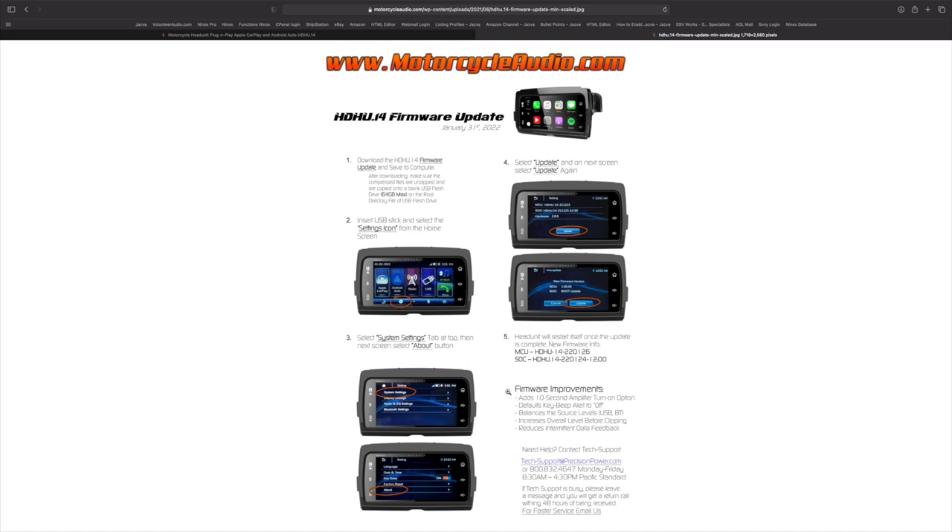After you've put the USB in the motorcycle, go to your system settings — it looks like a gear on the home page. Go to Settings, then System Settings, and scroll down to the About tab. Once you're in About, it brings up the current firmware, and there's a tab at the bottom that says Update. If the files are correctly on your flash drive, that Update button will be selectable. If it won't let you select it, the files are not on the drive correctly.